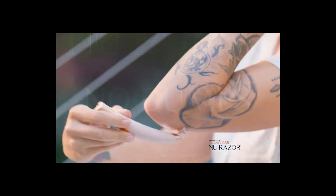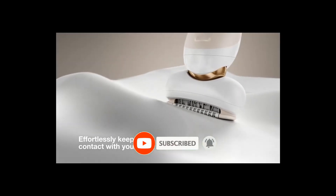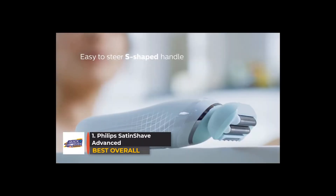In cordless use with longer, thicker beards the trimmer sometimes struggles to cut. As with many electric men's beard trimmers, this one suffers from the bloat of guards. For this price range, there are some much better products available.